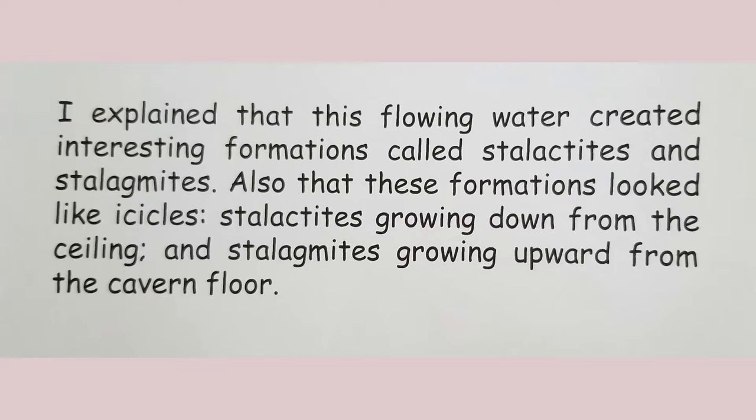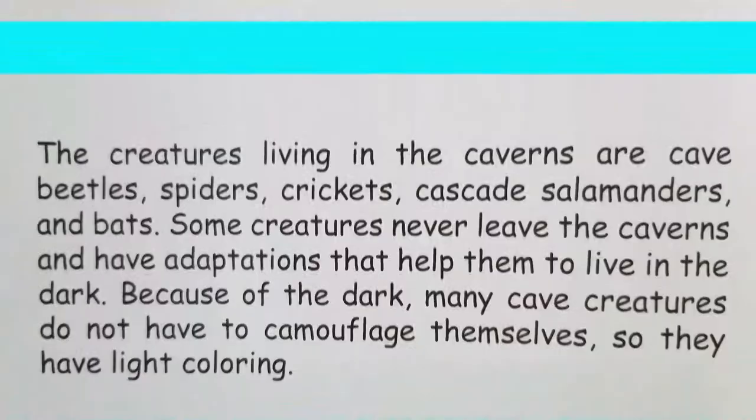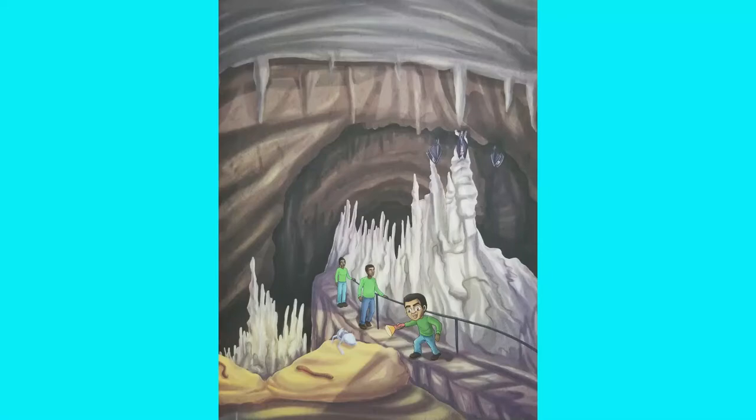This flowing water created interesting formations called stalactites and stalagmites — formations that looked like icicles. Stalactites grow down from the ceiling and stalagmites grow upward from the cavern floor: stalactites — top, stalagmites — bottom! The creatures living in the caverns include cave beetles, spiders, crickets, cascade salamanders, and bats. Some creatures never leave the caverns and have adaptations that help them to live in the dark. Because of the dark, many cave creatures do not have to camouflage themselves, so they have light coloring.